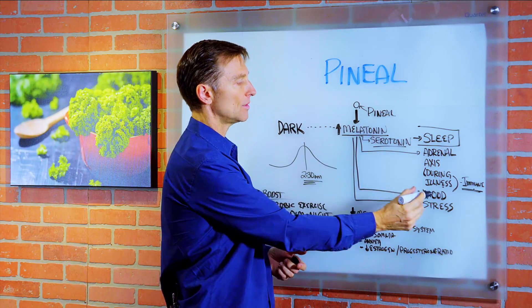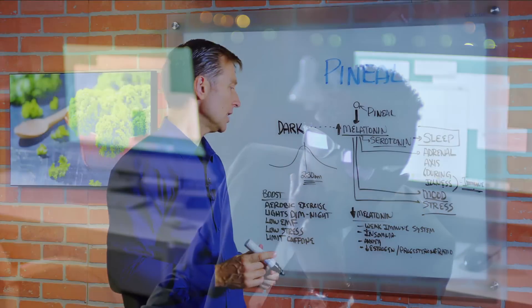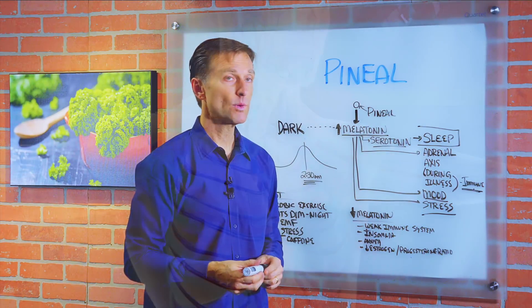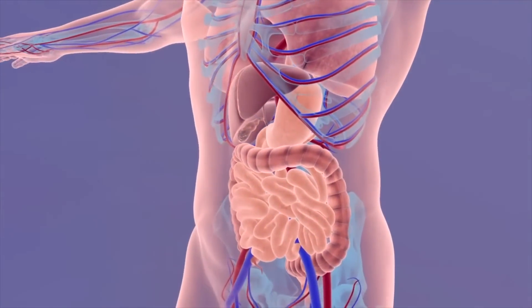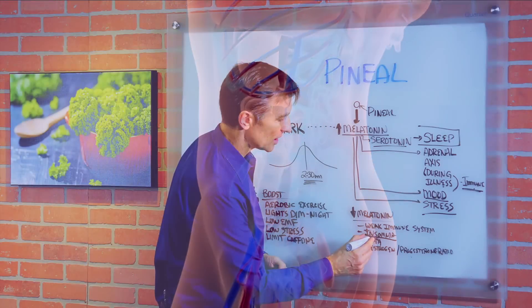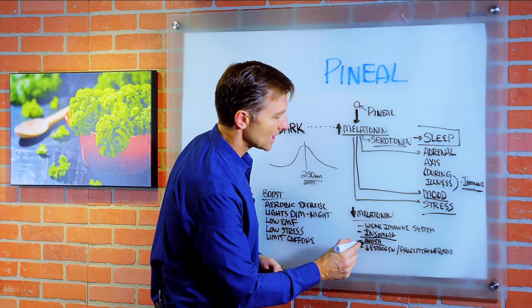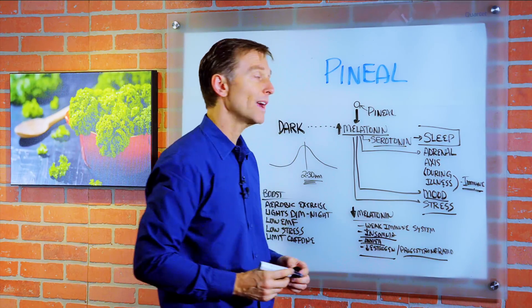Melatonin is also involved in your mood and in stress. When you're deficient in melatonin, you have a weakened immune system. That's why it's really dangerous not to get a good night's sleep for a period of time — it can set you up for being susceptible to all sorts of immune problems. You potentially can get insomnia, anxiety, and a decreased estrogen-progesterone ratio.